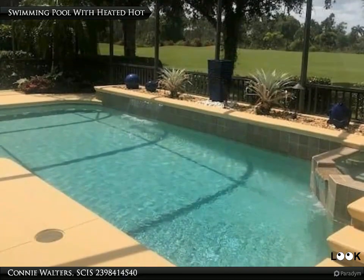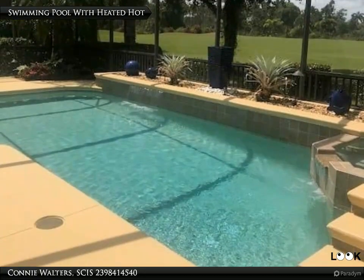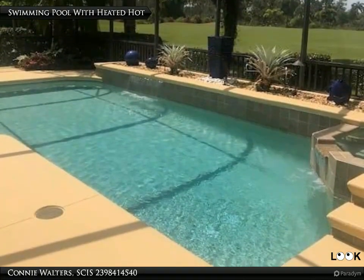Upon entering through the front door, you are welcomed by expansive views of the contemporary pool, spa, lake, and lush landscaping.